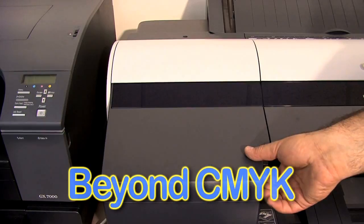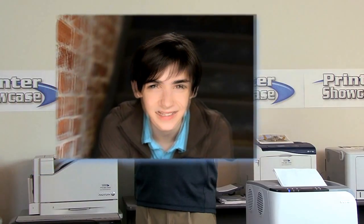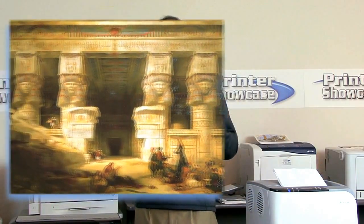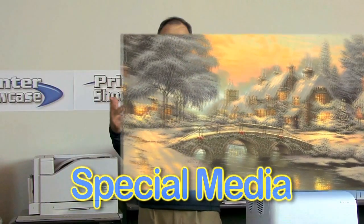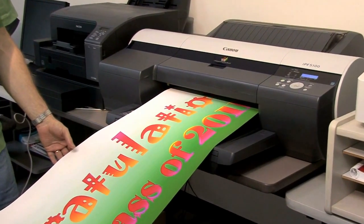Also, if CMYK four-color process is not adequate for you — for example, if you're printing original photography, original artwork, or you need to print on special materials like canvas or transfer material — you've got to use an inkjet printer. You have no choice.